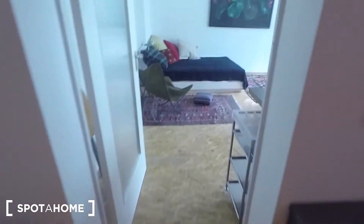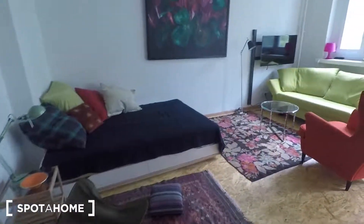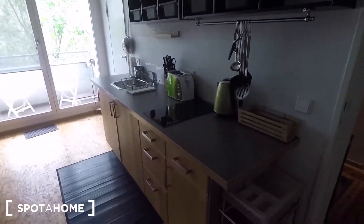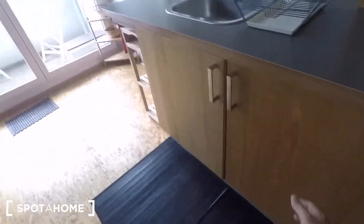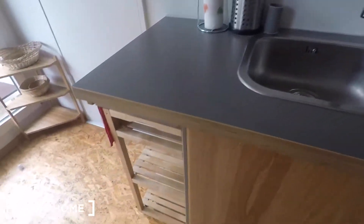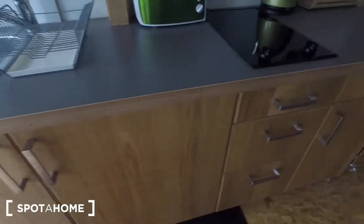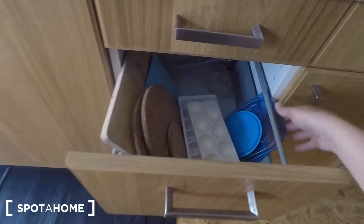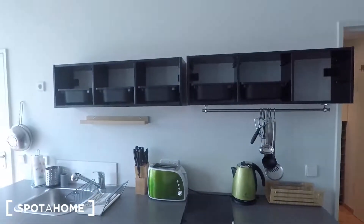Through here is the bedroom slash living room slash kitchen — a really bright space. Here you have your kitchen area. You've got your fridge right here, your basin, and as you can see lots of storage space for all your utensils and cooking things. Up there you also have storage space.